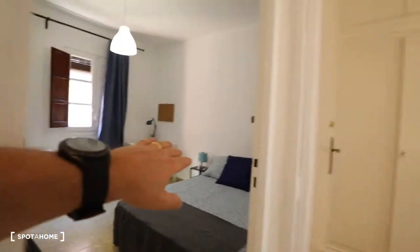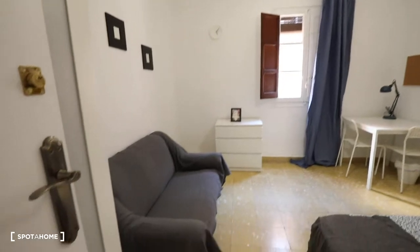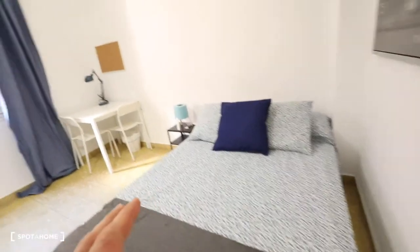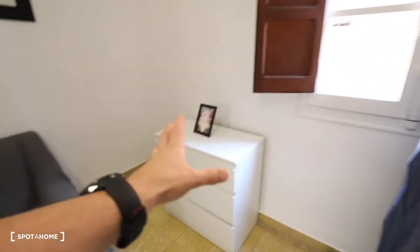Over here on the left, we've got bedroom number four. This bedroom has a double bed, a desk, two chairs, a bedside table with a lamp, and a chest of drawers.